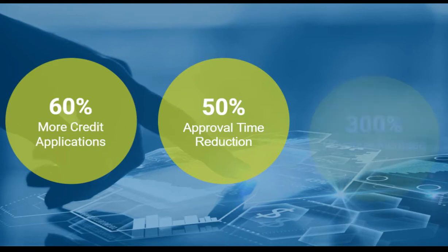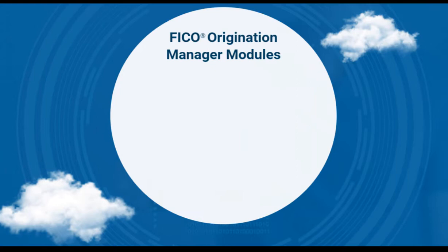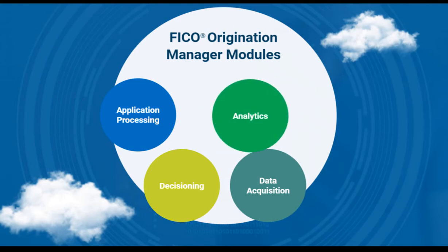An online lender launched a new product line in 60 days and saw revenue increase 300% in 12 months. Available in the cloud or on-premises, it's easy to get started with Origination Manager — a modular solution for application processing, decision-making strategy, data acquisition, and analytics.